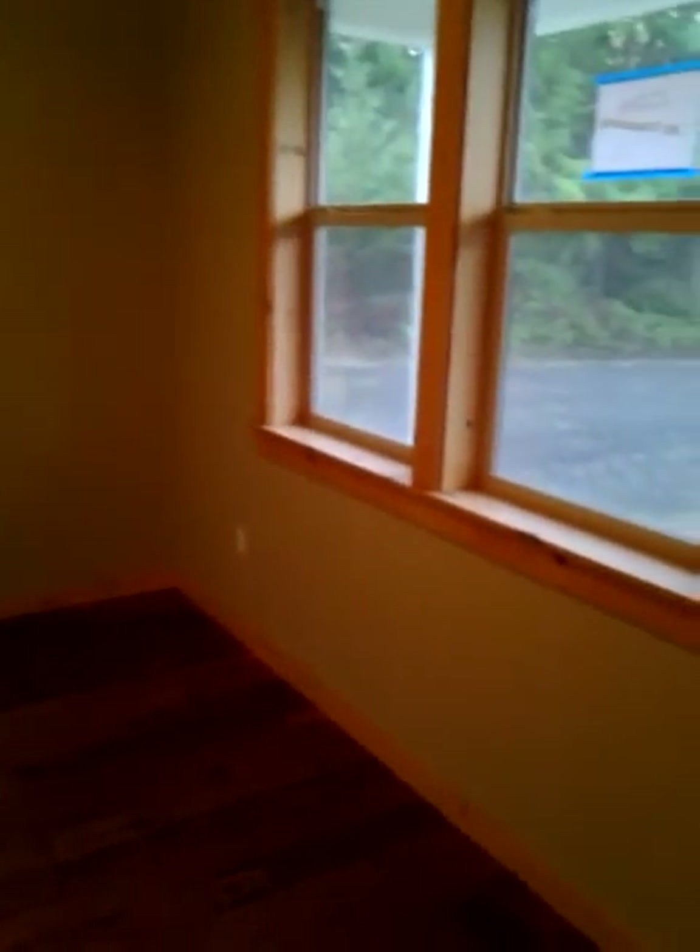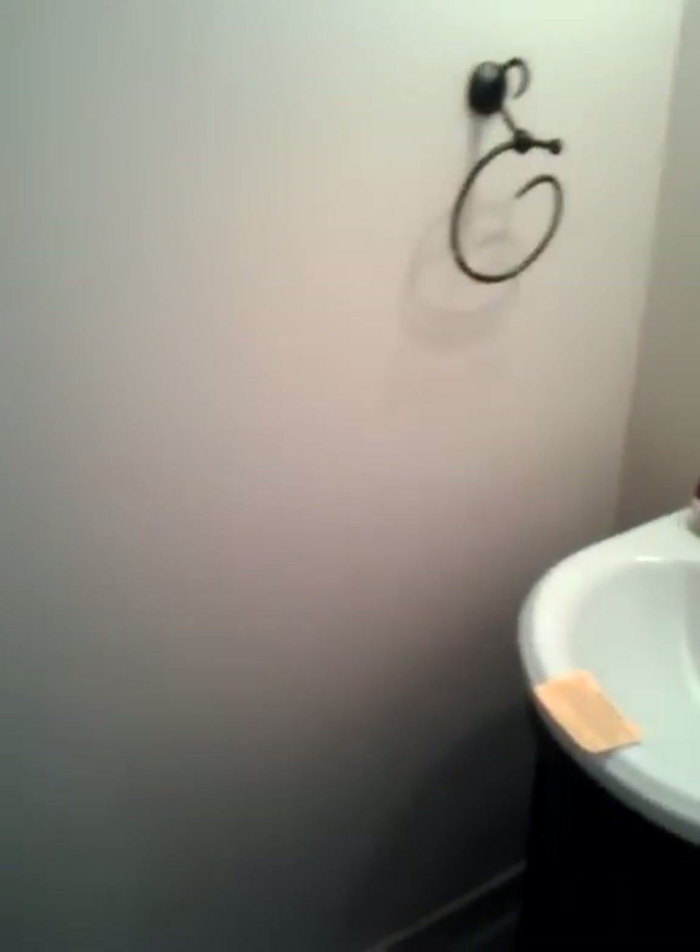We enter the house. We have a small room, a guest half bath, and a place for the washing facilities. That takes us into the garage.